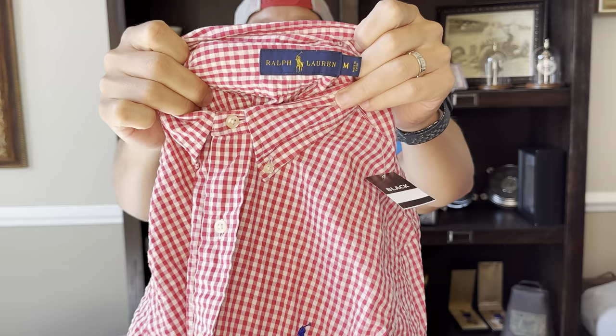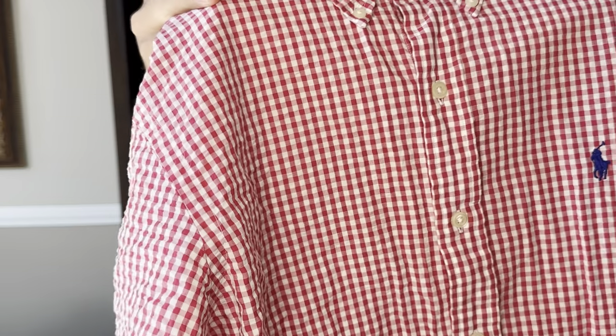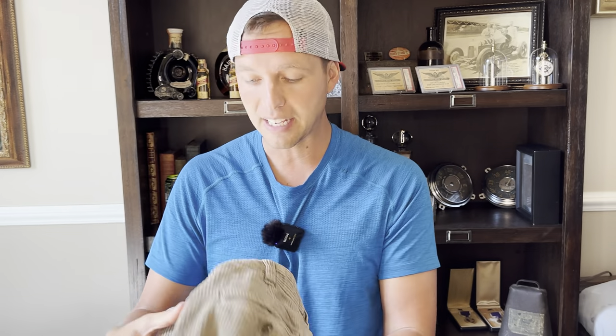One of my favorite brands — Polo Ralph Lauren. This is just a gingham check. Whenever you see that pattern, it's a gingham check. Short sleeves sell better than long sleeves on the button-ups — not the polo, just the button-up. This will sell for around $20 plus shipping and I can list that in under a minute — pictures in 30 seconds and list it using sell similar.